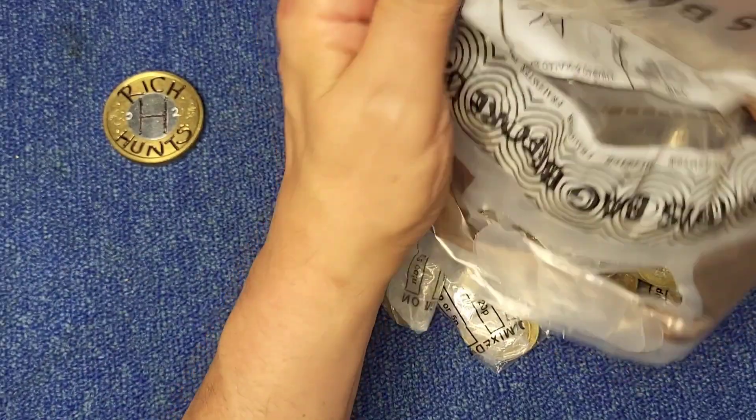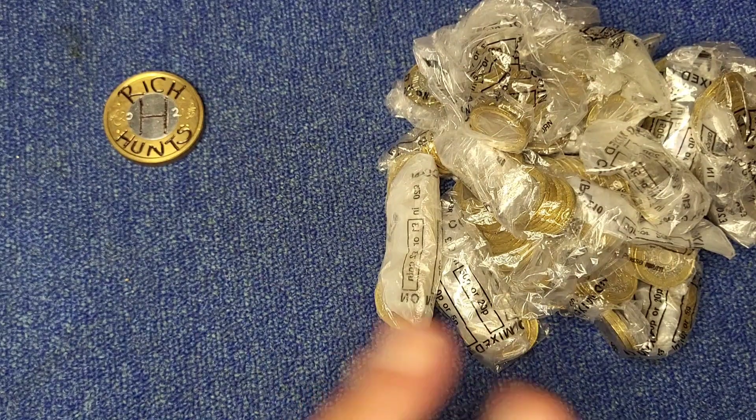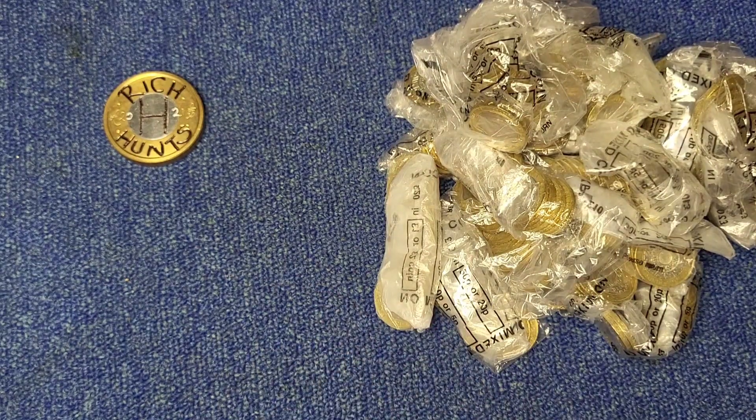I'm not going to count the bags — I really don't see the point. Nothing I can do even if they are wrong. A bit of paint. Right, so.